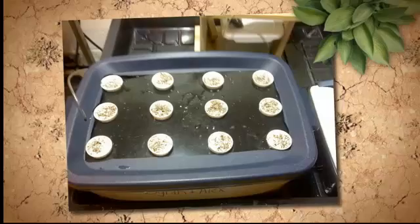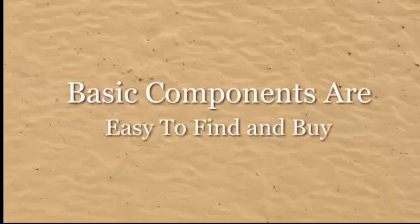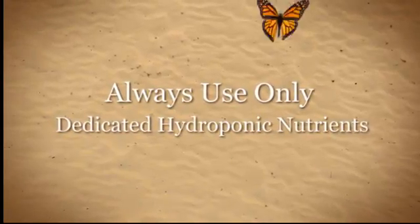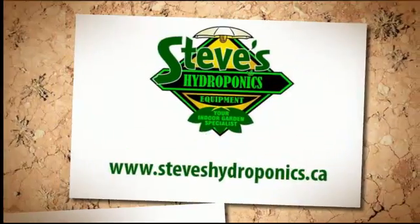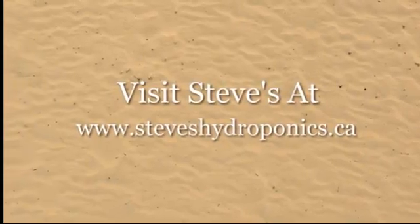A deep water culture system can be built easily at home and most of the components are available at your local hydroponic shop. As with any hydroponic system, it's best to use only dedicated hydroponic nutrients. Visit Steve's Hydroponics today at www.steveshydroponics.ca.